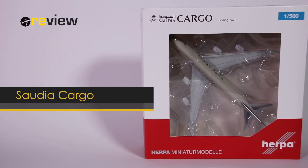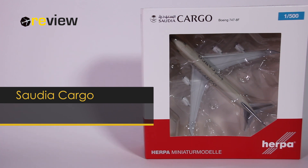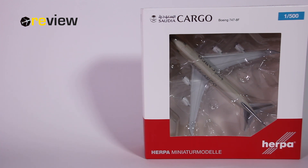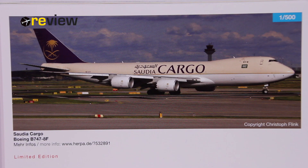Hello and welcome to a new episode of Review. Today we will take a closer look at a Boeing 747-8F in the colours of Saudi Cargo. At the front we have the cutout, so we can get a glimpse of the aircraft inside. On the top of the box we have the Saudi Cargo branding, and on the back side of the box we find a very nice image of the aircraft itself. We are provided with a weblink by Herpa for more information, and we can see it's a limited edition.